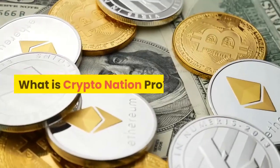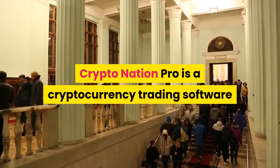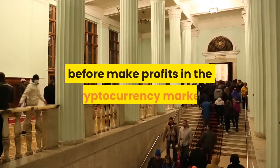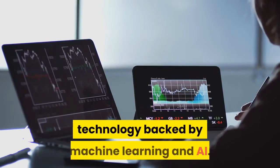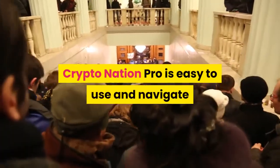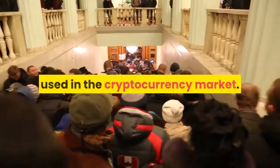What is CryptoNation Pro? CryptoNation Pro is a cryptocurrency trading software aimed at helping investors who have never traded before make profits in the cryptocurrency market. The trading software functions with intelligent technology backed by machine learning and AI. CryptoNation Pro is easy to use and navigate and is one of the best trading platforms used in the cryptocurrency market.